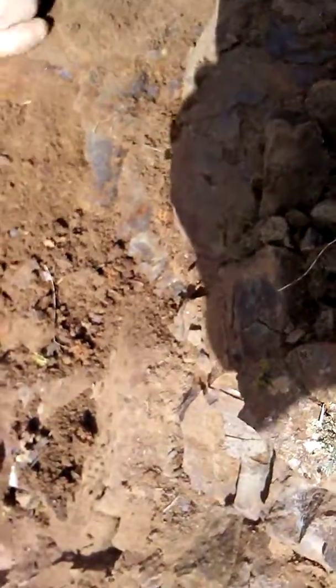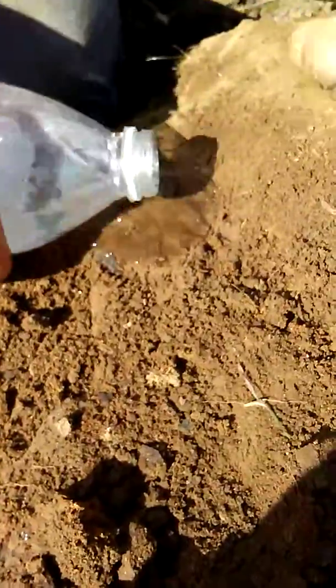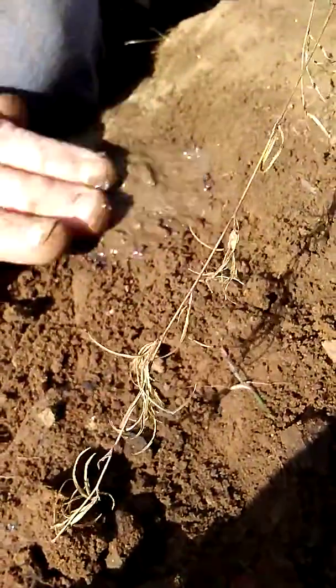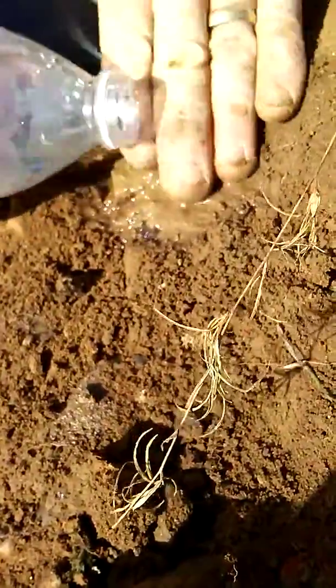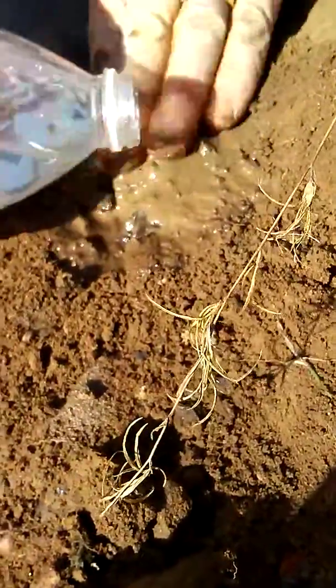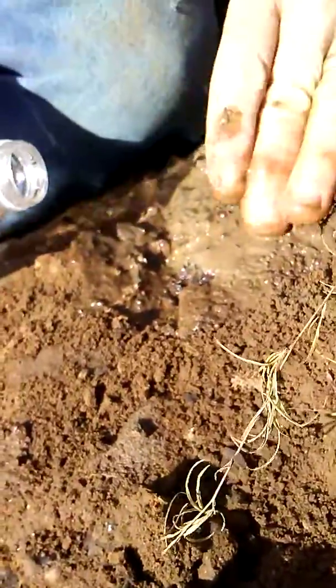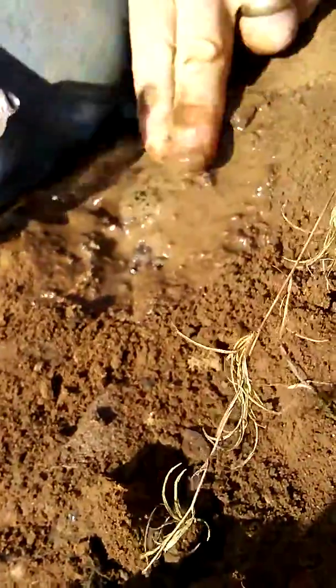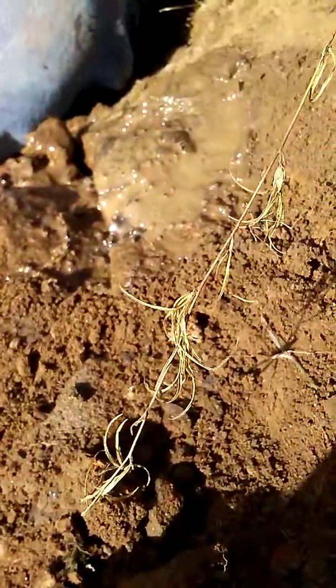Pour that water on it. Well, I can send this video to your friend in Alaska — your geologist. Yep, that's a big one, holy hell! Oh yeah, yeah — it's pretty thick too. Yeah, there's some nice bubbles there.